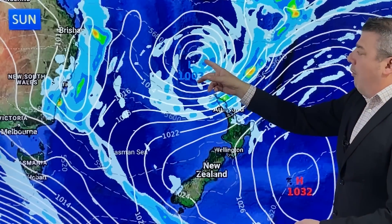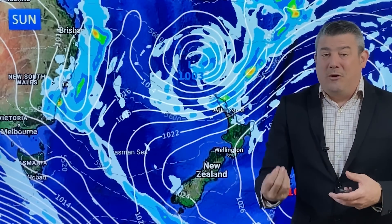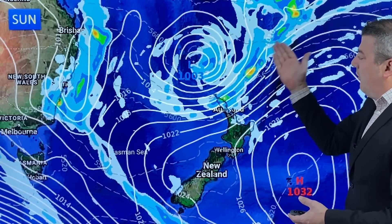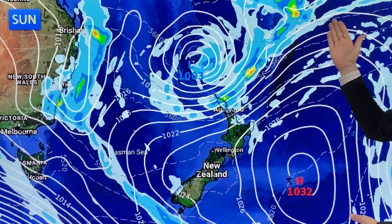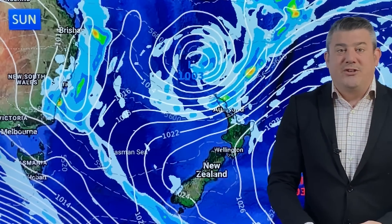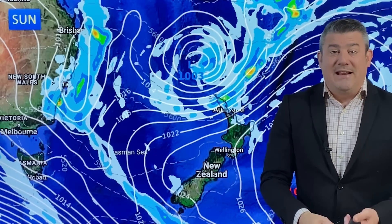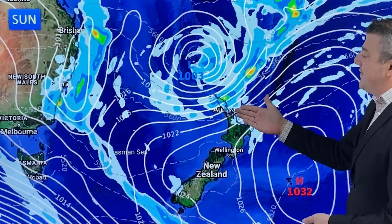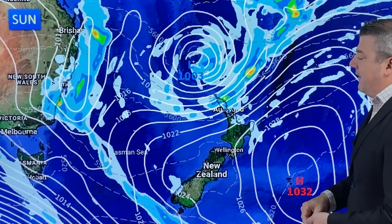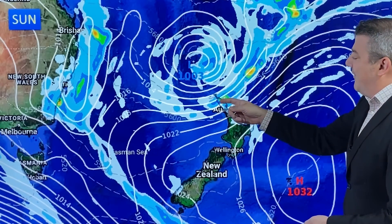The low to the north actually starts to weaken a bit — it's not really so much about the low itself coming in, it's more about the squash zone in between. There's the low, there's the high, and the squash zone is halfway between the two. It's a very windy nor'easter, up to 70 to 90 kilometres an hour in gusts. There could be a few power cuts starting to develop in the north of the country, mostly north of about Auckland, and then the heavier rain starts to move in.